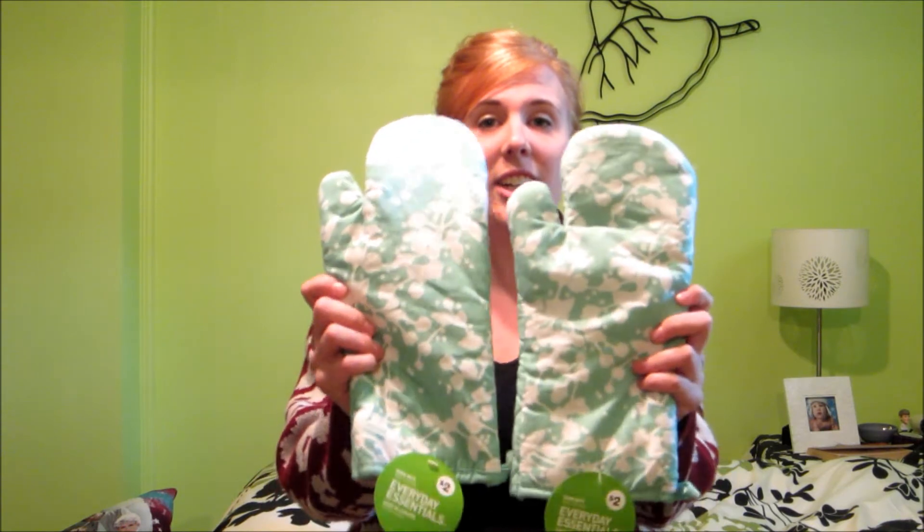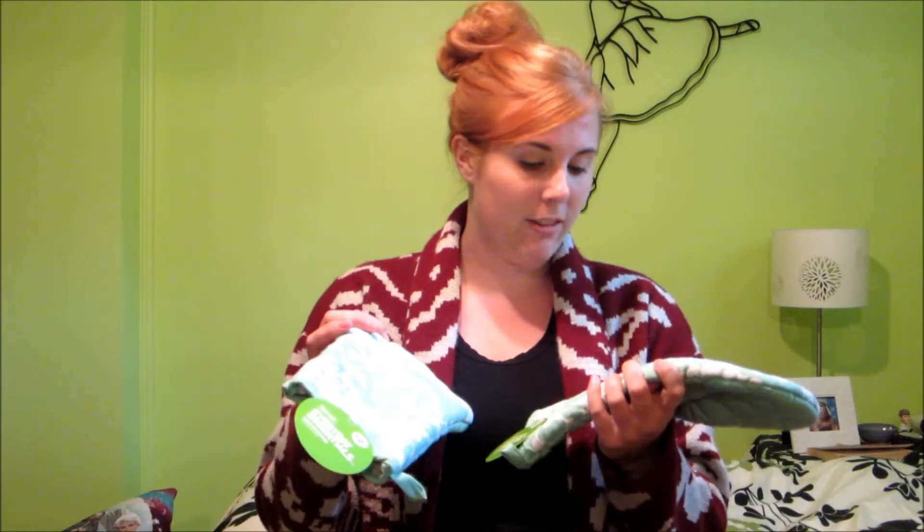And then next I got oven mitts, which are really going to come in handy because I like to burn myself a lot when I'm cooking. I got these I think last fall because I just love this turquoise color. They were $2 each at the Superstore — I love the Superstore, they have the best stuff. And they're such a cute pattern, so I think they'll be cute when I'm cooking and I won't burn myself.